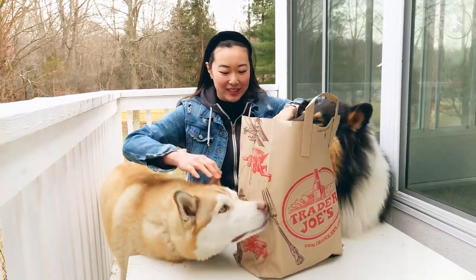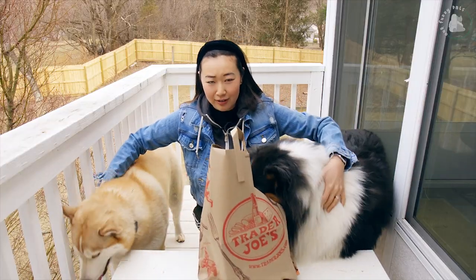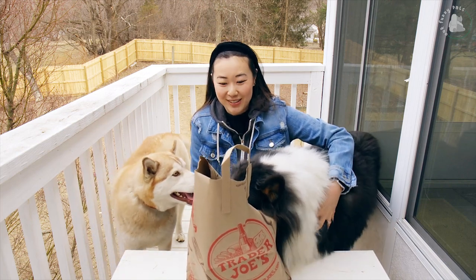They know what's going on. This is our third taste test done on this table, and they are really excited. Alright, so let's get started.